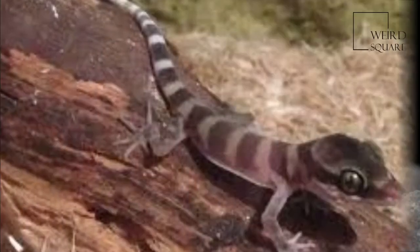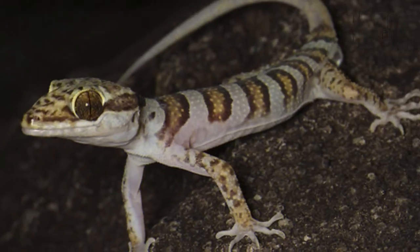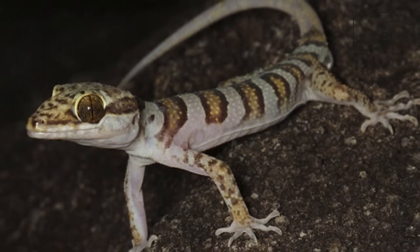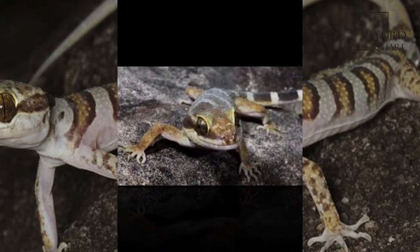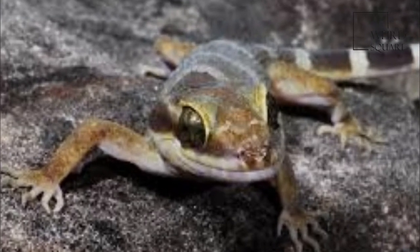When threatened, they will run swiftly with their toes curled up and tails raised over their backs, exposing the stripes. When stopped, they wag their curled tails side to side to distract predators. They can even run on their hind legs for short distances.